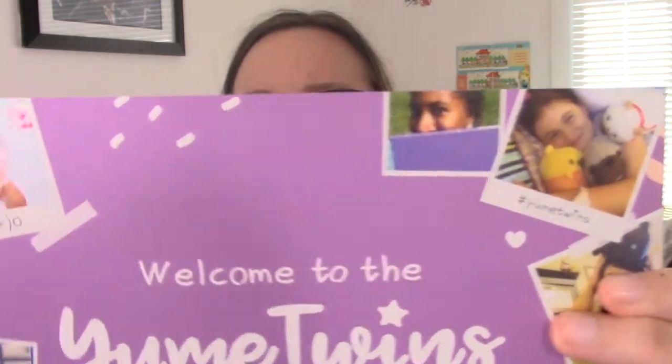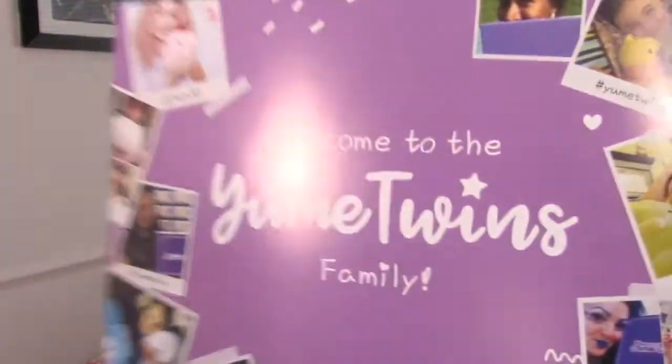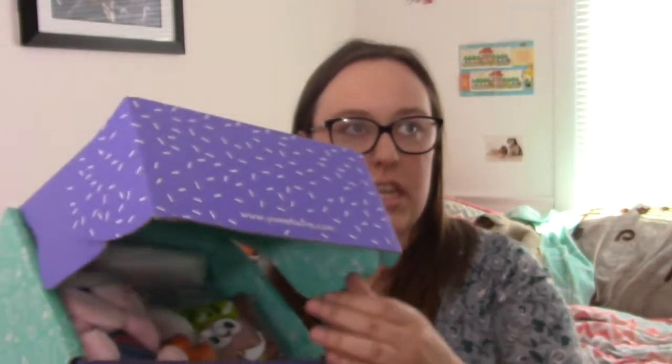I got a little placard and according to this, this is the November 2017 box. On this there are some super cute plushies — I even see a Winnie the Pooh plushie which I would love to have. Let's just go ahead and get started.